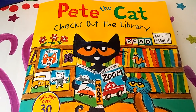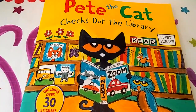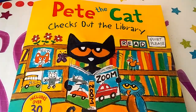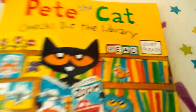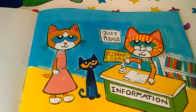Hello Book Buddies, this is Miss Evelyn, and he's back — our friend Pete the Cat checks out the library. Pete is going to the library for the first time. The author and illustrator is James Dean. But remember, inside the library, we have to be quiet. Miss Evelyn loves going to the library. Let's get started.